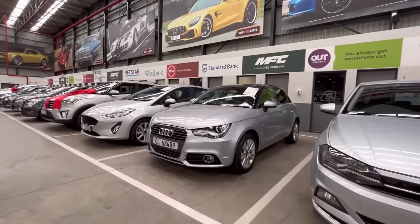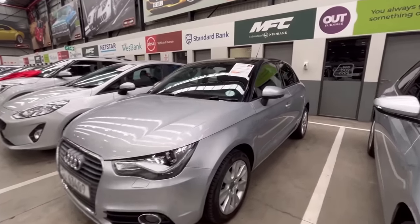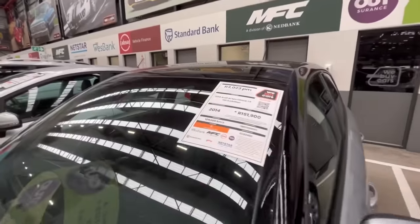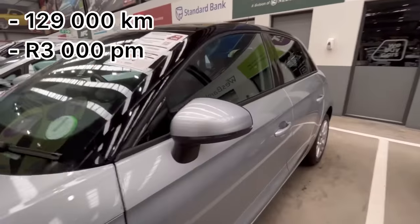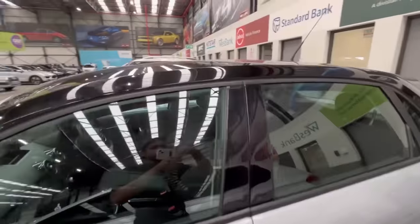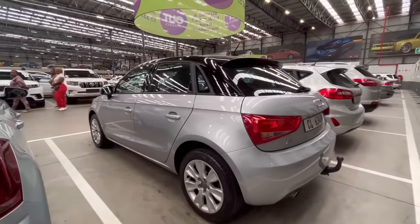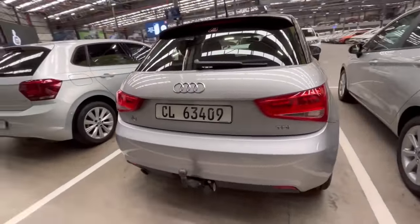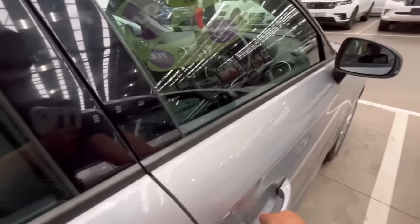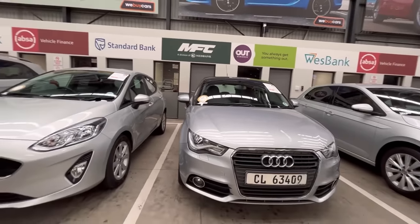They have a 2014 Audi A1 Sportback — it's a diesel, 129,000 kilometers on the clock, estimated at R3,000 per month. I like the contrasting roof. It also has a tow bar. The car is locked but it's a five-speed manual. Audi has really good diesel engines, so that's another option.